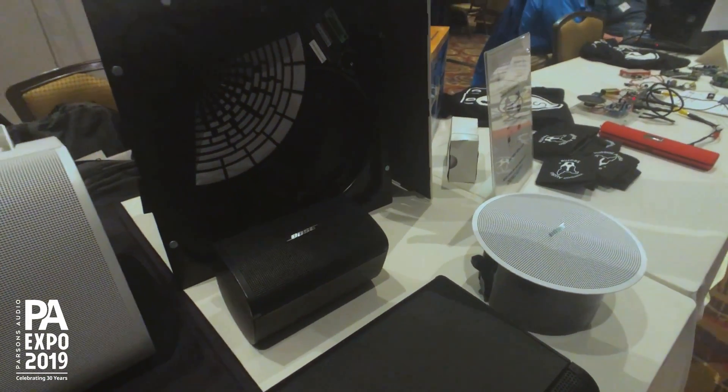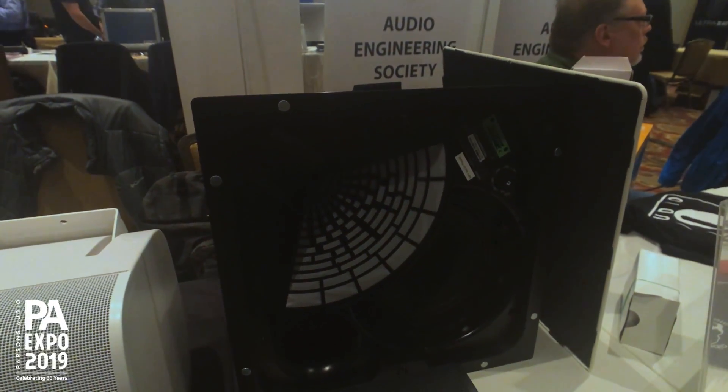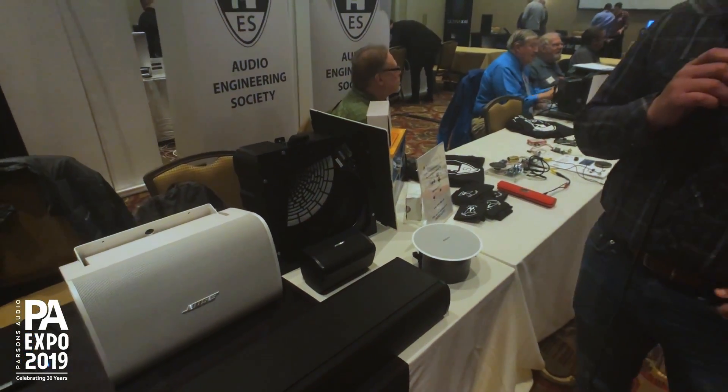Over here we have our EdgeMax loudspeaker, which is an in-ceiling loudspeaker great for conference room applications and spaces where you can't get into the center of the ceiling. Coverage pattern like an on-wall box with the aesthetics of an in-ceiling.